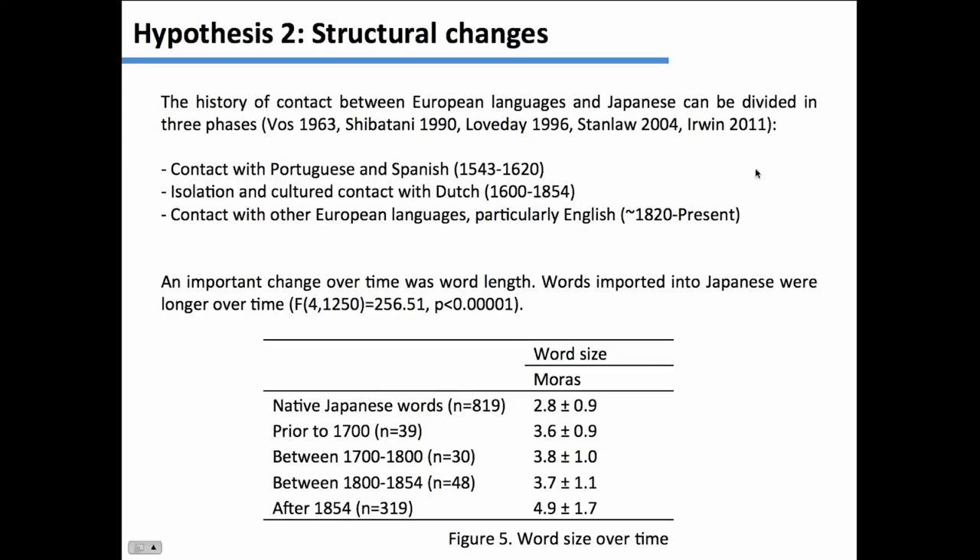Why did it change? It's a very interesting story. There are basically three stages to the contact between European languages and Japanese. The first is contact with Portuguese and Spanish between 1543 and 1620. Portuguese ships were going all over Asia and eventually landed in the south of Japan. Many words entered the language — you probably know 'tempura' for fried fish — along with words having to do with sugar and guns.